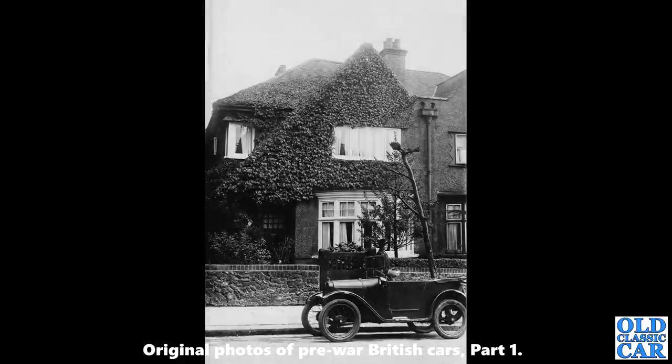A lovely old scene of an Austin 7 Chummy — roof down, with scuttle lamps. Great old scene that is. I wonder if the house looks the same today.